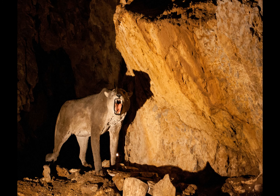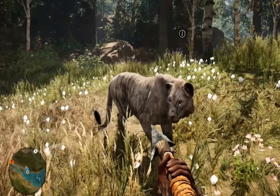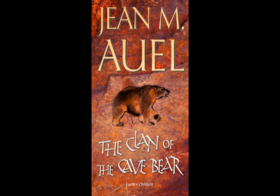Now for some cave lions in media — games, books, movies, and stuff. I couldn't find much, but there's a cave lion in the Far Cry Primal game, which is actually really accurate in how it looks. The book The Clan of the Cave Bear also mentions cave lions.